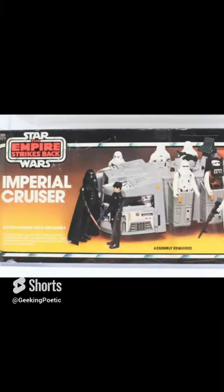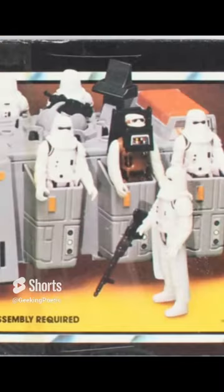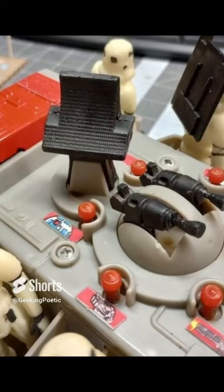The 1980 Star Wars Empire Strikes Back Imperial Cruiser. What's so special about this toy? In 1978, Star Wars came out with the Imperial Troop Transport. It was not movie specific — it was something that Kenner came up with as an extra vehicle that you could put all your troops in and play with.